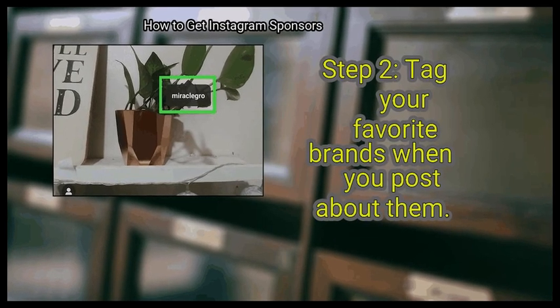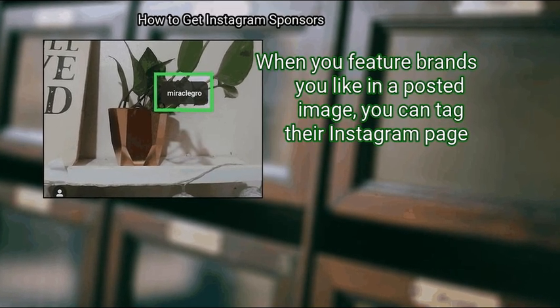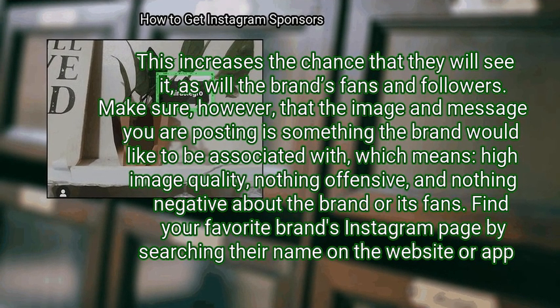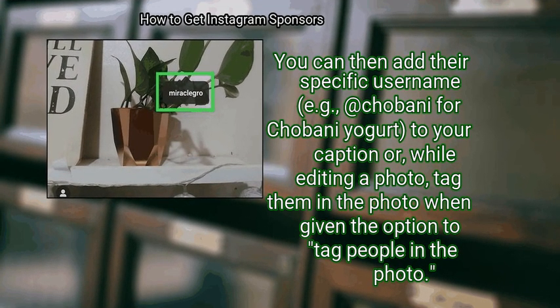Step 2: Tag your favorite brands when you post about them. When you feature brands you like in a posted image, you can tag their Instagram page. This increases the chance that they will see it, as will the brand's fans and followers. Make sure the image and message you are posting is something the brand would like to be associated with — which means high image quality, nothing offensive, and nothing negative about the brand or its fans. Find your favorite brand's Instagram page by searching their name, then add their specific username (e.g., @Chobani for Chobani yogurt) to your caption, or tag them in the photo when given the option.